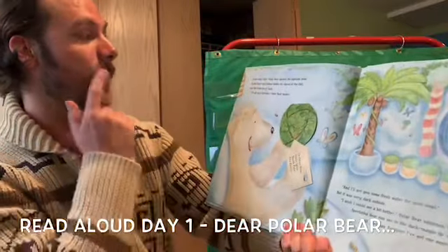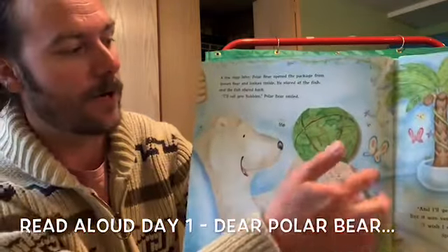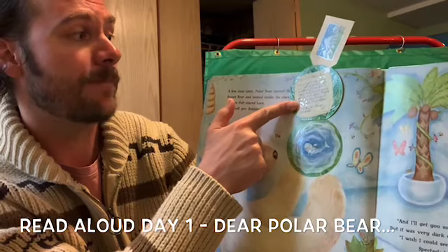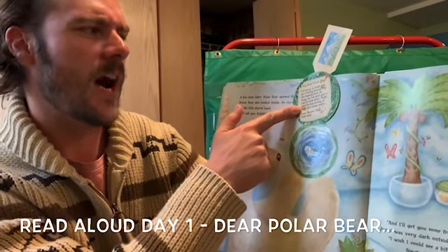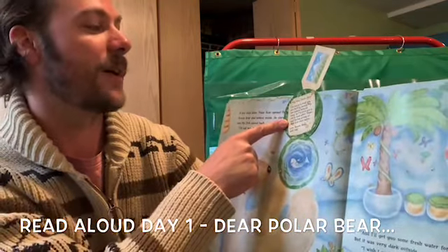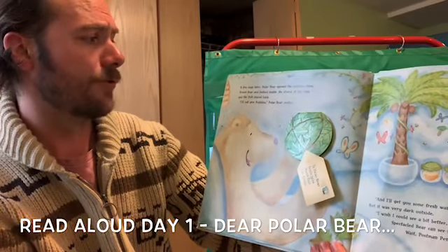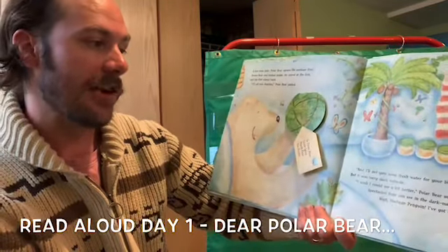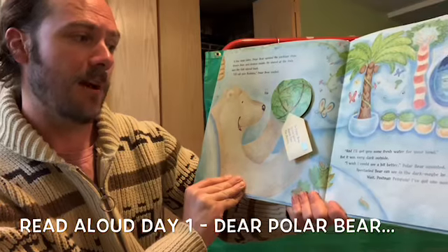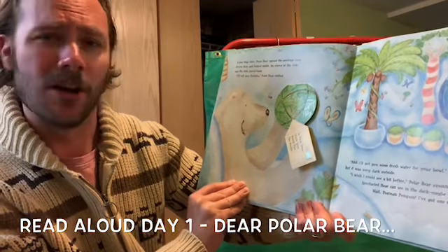A few days later, Polar Bear opened the package from Brown Bear and looked inside. 'My dear Polar Bear, I'm sorry to hear you are feeling lonely. My two babies keep me busy, so I've sent you a pet to look after. Make sure he has plenty of food and clean water. Love, Brown Bear and Cubs.' He stared at the fish, and the fish stared back. 'I'll call you Bubbles,' Polar Bear smiled. 'And I will get you some fresh water for your bowl.' But it was very dark outside. 'I wish I could see a bit better,' Polar Bear squinted.